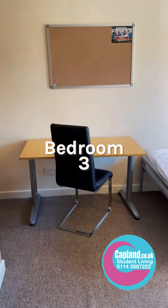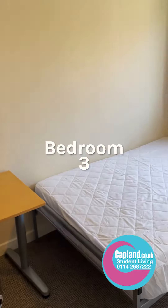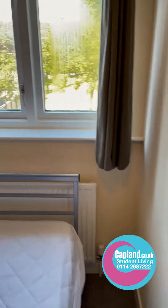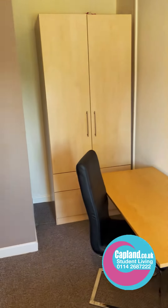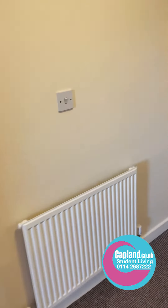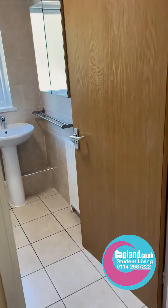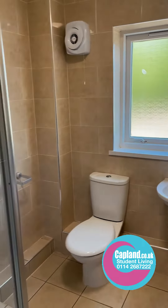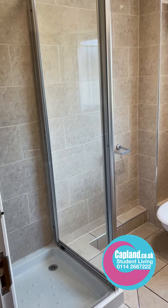In the next bedroom we've got a desk and another bed. Also on our website you'll see 360 tours where you can get another angle and nice shots of the rooms. Through here we go to the bathroom — all fully tiled and nicely done.